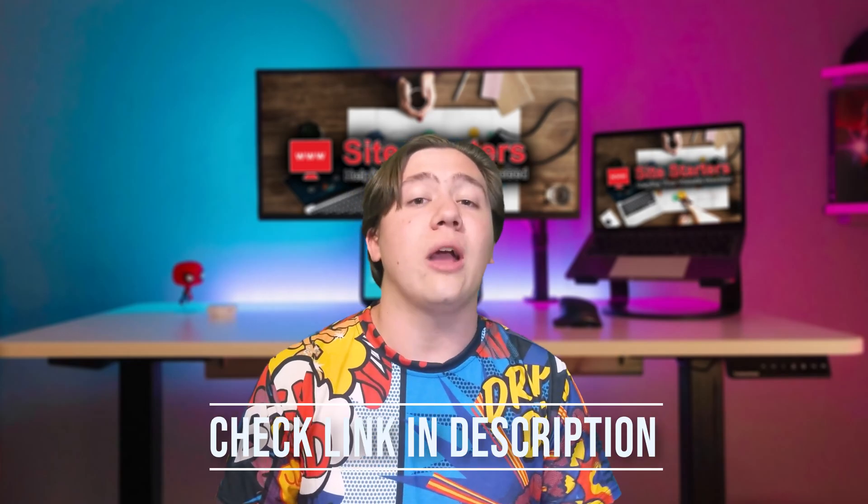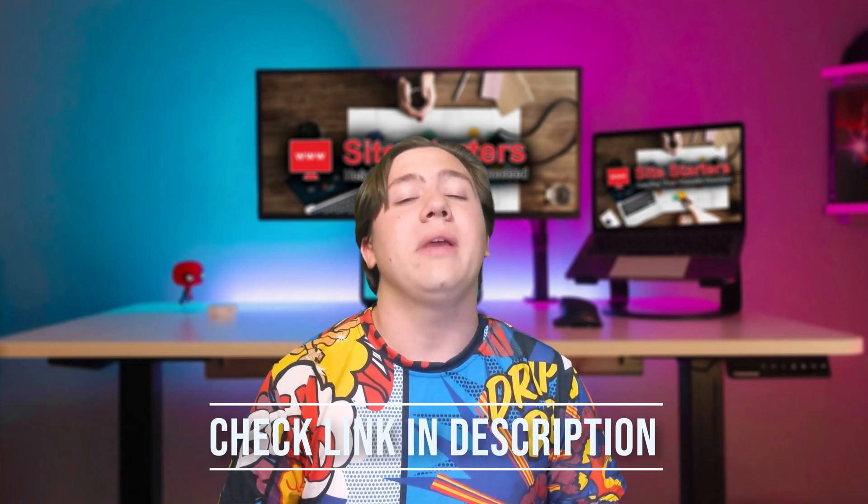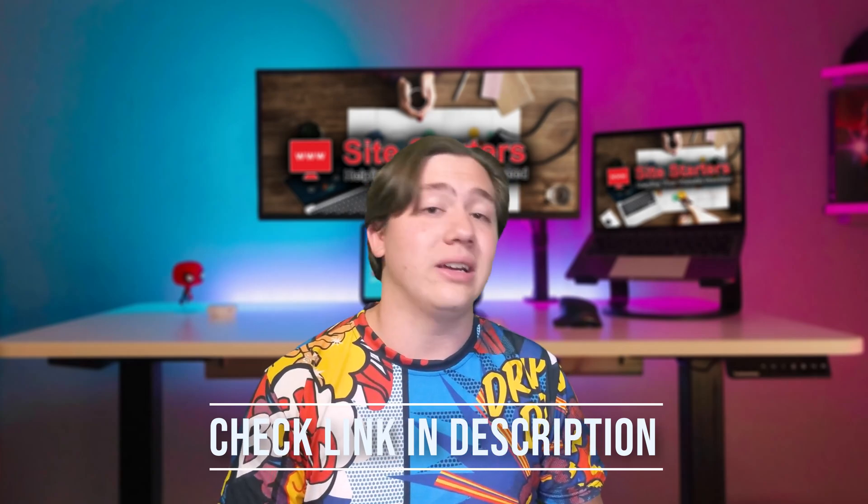That's going to do it for this video. Just one more reminder to check out my link in the description below because they offer great prices and I do highly recommend their platform. Thanks for watching and I'll see you in the next video.